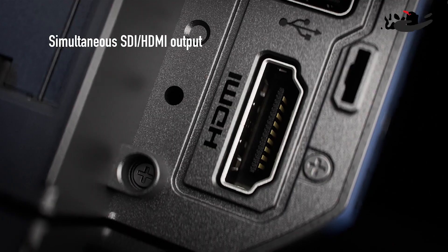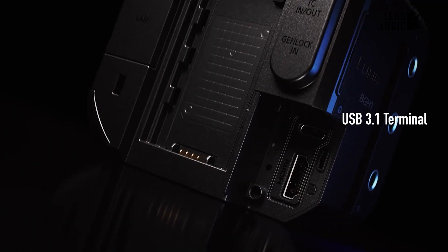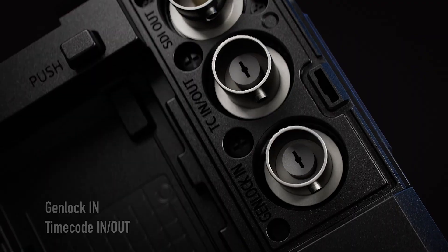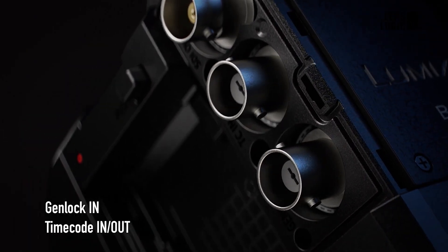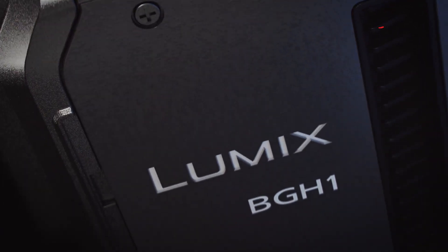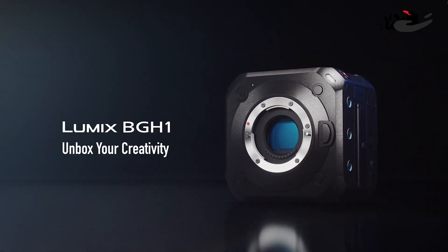It features several outputs, including HDMI Type-A terminal, USB-C 3.1 Type-C, 3G-SDI, and Genlock IN/timecode IN/OUT functionalities for synchronized multi-angle video recording. Professional and amateur filmmakers alike can benefit from the Lumix BGH1, which can stimulate creativity and elevate your output.